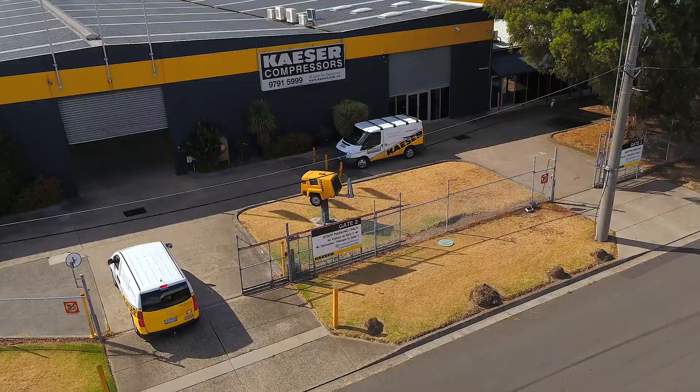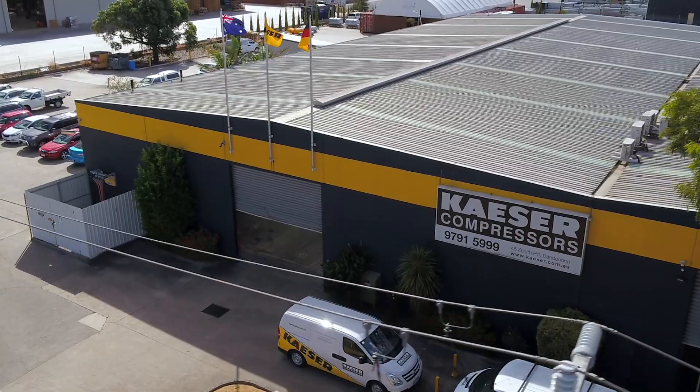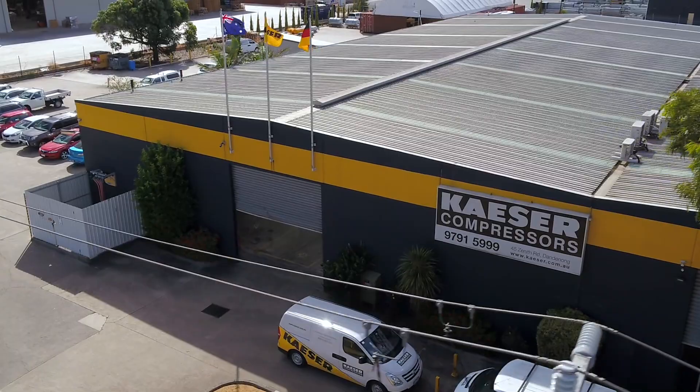Remaining proudly manufactured in Germany, all Kayser compressed air systems are developed for optimum compressed air availability and low life cycle costs, delivering more compressed air and more savings. The Kayser product range meets and exceeds Australian conditions and regulations.